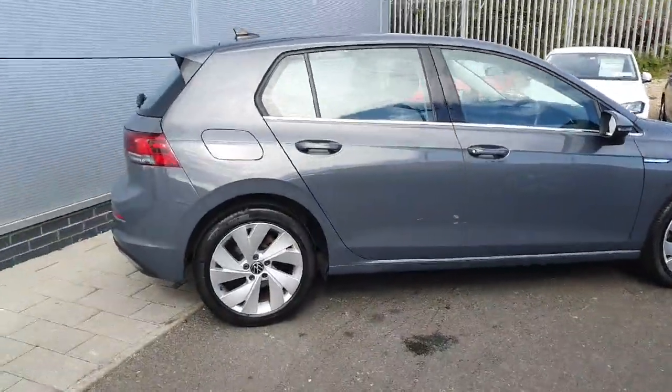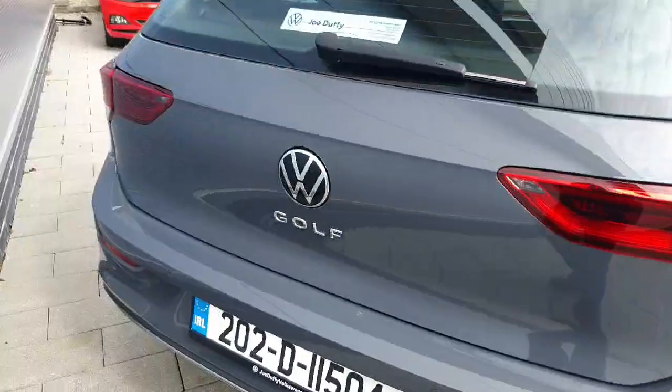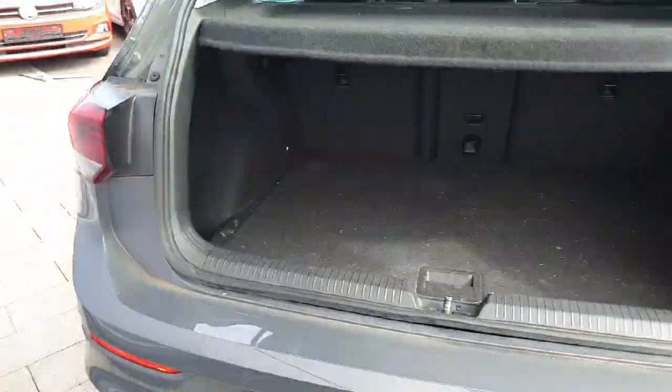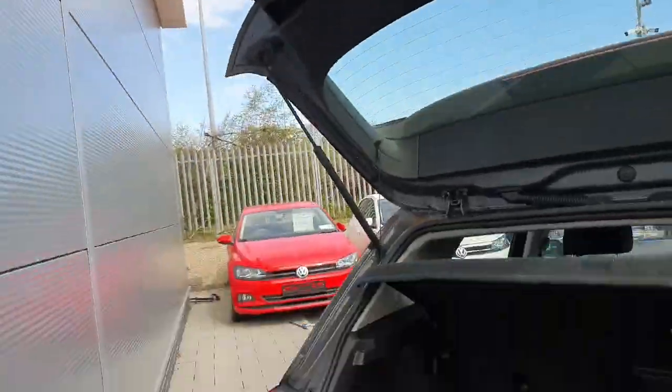The car is finished in this stunning grey colour and comes with 17 inch alloy wheels. Being a Golf, we have a very practical wide opening boot space. Of course the rear seats do fall flat and are split in the 60-40 format with a ski hatch in the middle.